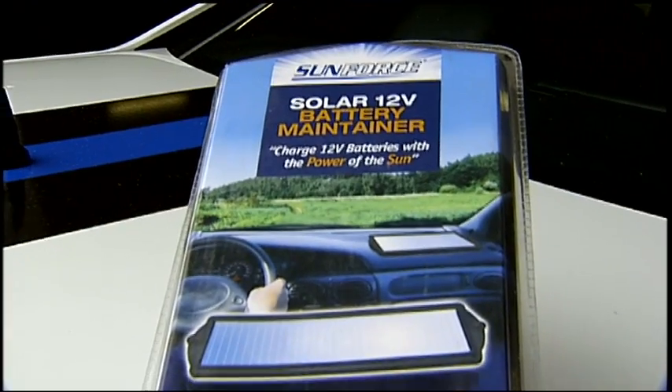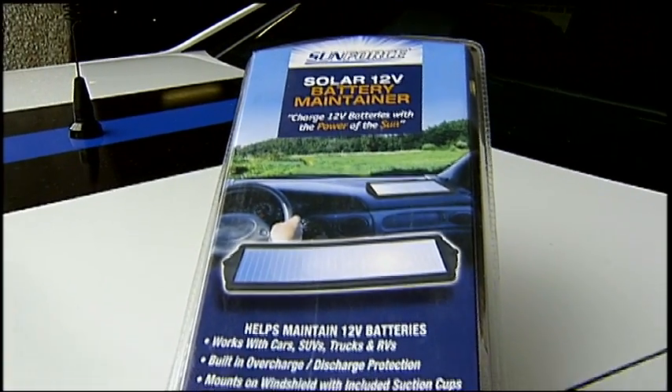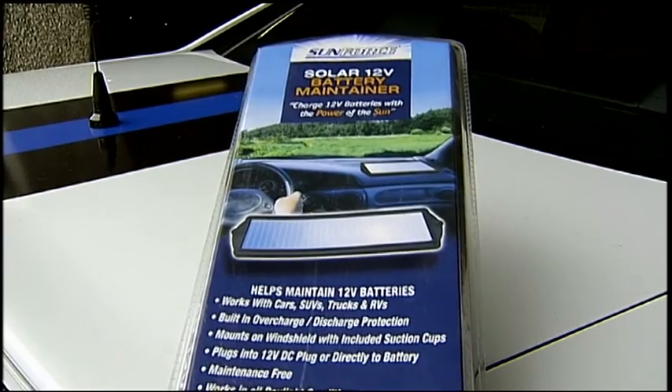There are some cars with integrated solar panels, but the problem is there's just not enough surface area on the vehicle to get the amount of solar energy that you need to fully operate that car.